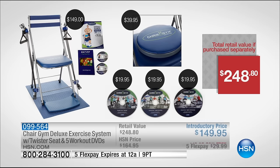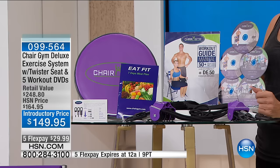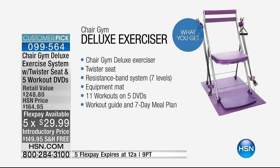We give you brand new resistance bands. Looking at the individual purchase prices, you'd spend $100 more to get what we're giving you today at HSN. The deluxe version of the chair gym is exclusive to us here at HSN — only here — and it comes with free shipping today. We've got this for you on five flexible payments, so $29.99 brings it to you. That flex pay expires tonight at midnight. This is the only airing of the chair gym deluxe, so please take advantage of it right now.